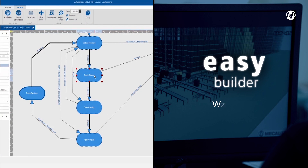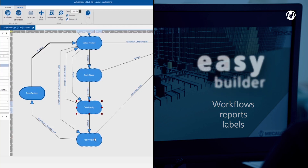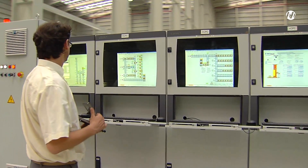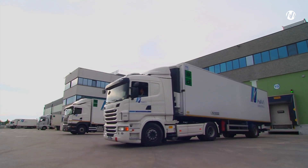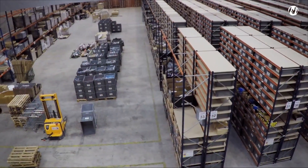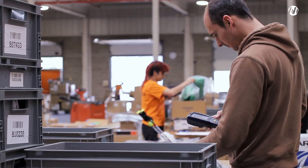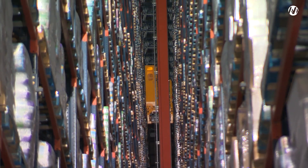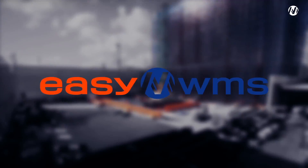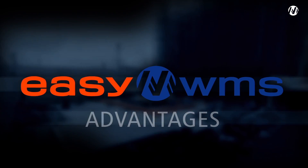And EZBuilder to customize everything from workflows to reports or labels. The implementation of the EZWMS warehouse management software provides cost savings, improves the quality of service to the end customer and maximizes profitability in all kinds of warehouses — from a manually operated one using paper or RF to a large automated installation. EZWMS: the software that adapts to the growth of a company.